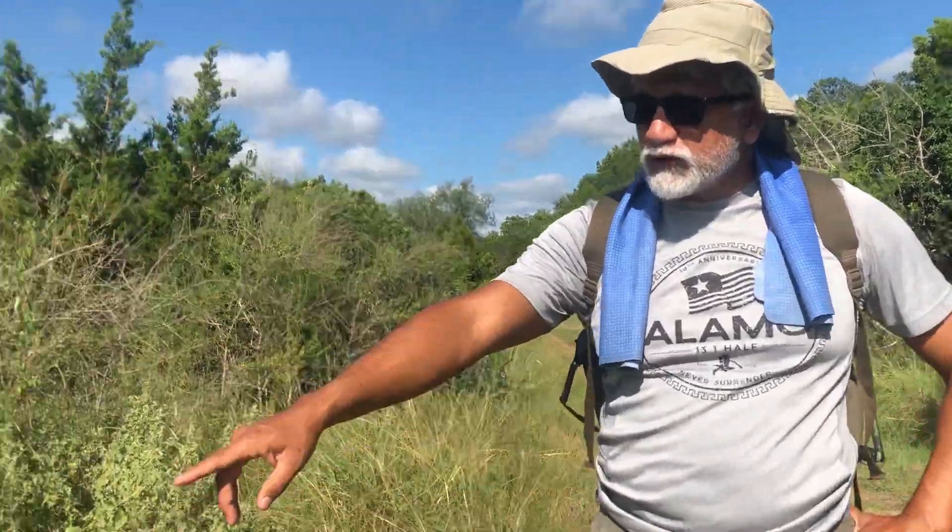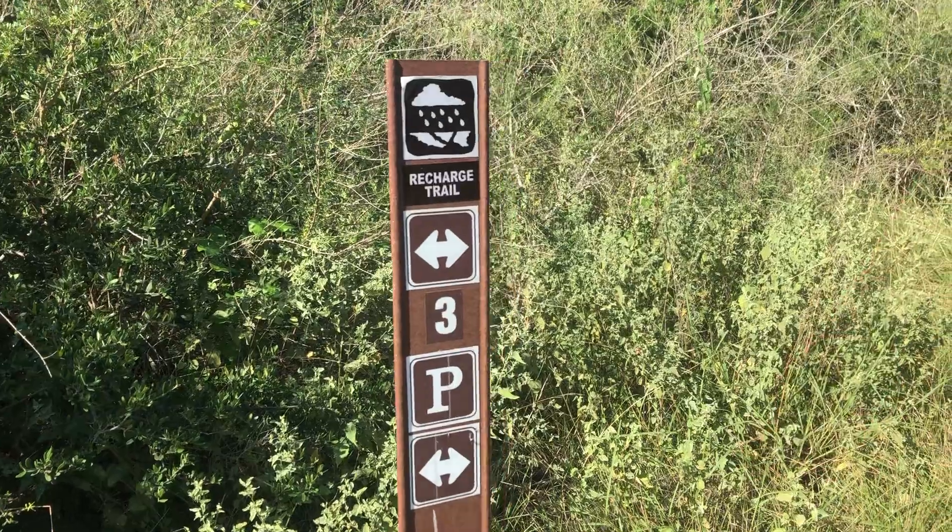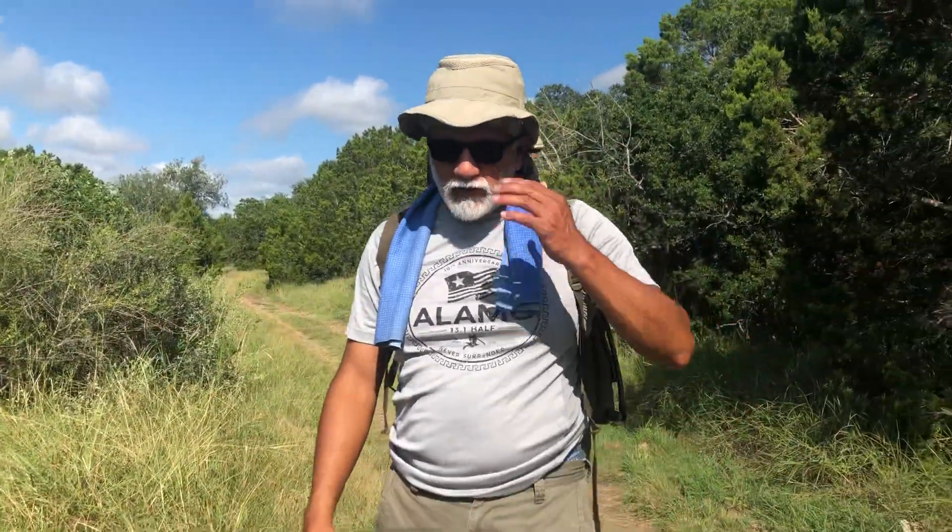Hello YouTubers, OG here. It's been a while since our last post but I just wanted to update you on what we're doing today. Today we're going over My Canyon and we are hiking the Recharge Trail — two miles there and back, about three miles total. It's a good trail, a little rocky and uphill. This is our first time back here in two years because of the pandemic; it was kind of shut down.